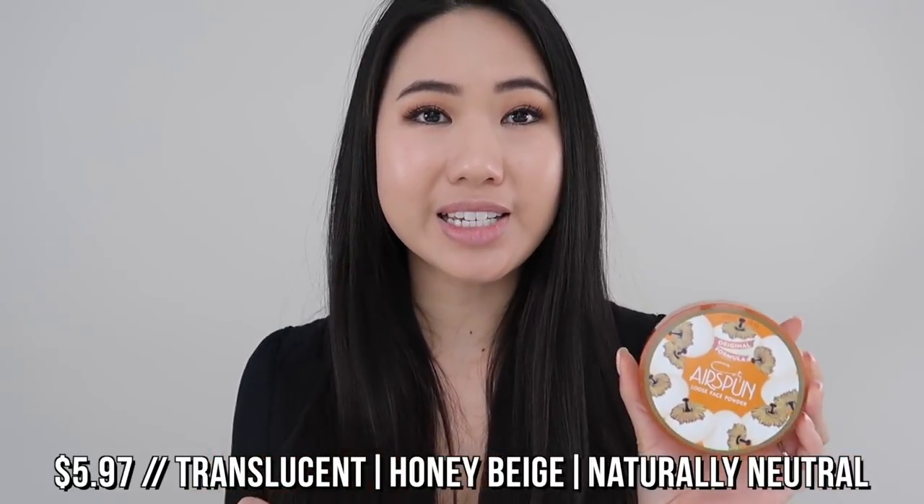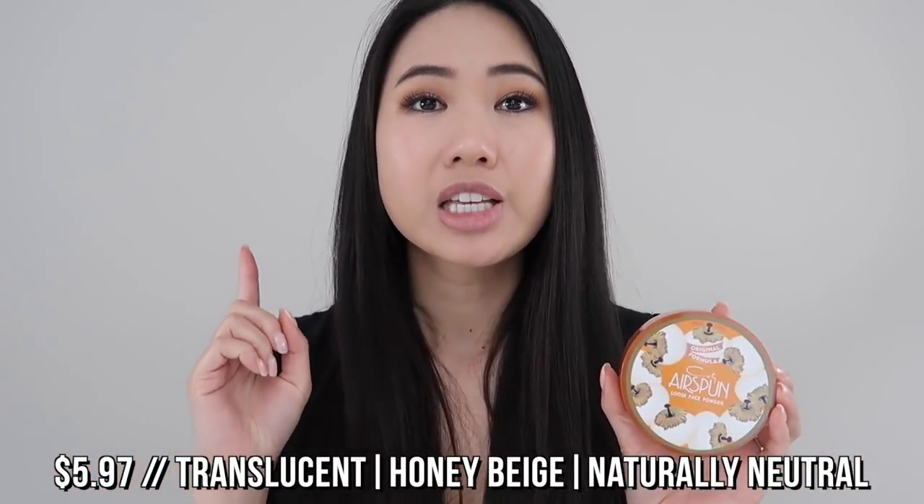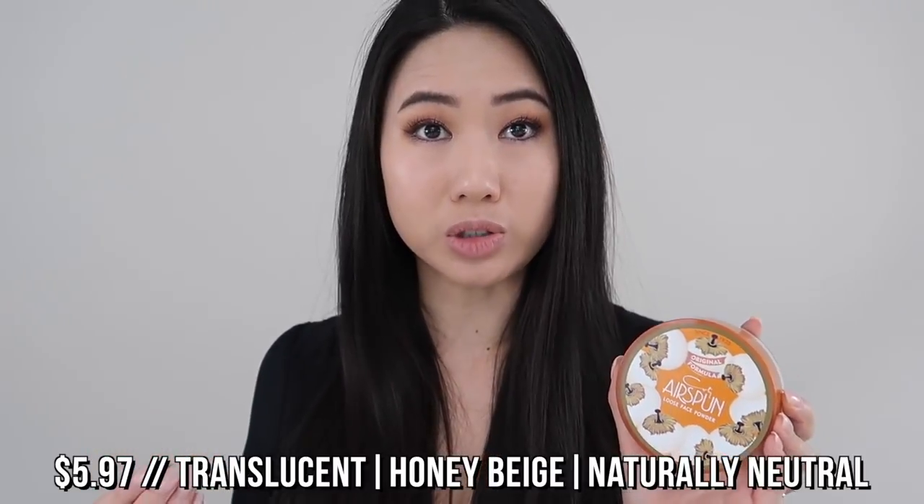The reason why I chose the Coty Airspun face powder is because it's actually number three on the list of Amazon's most wished for in makeup. So it is a cult favorite and also one of the most popular affordable setting powders on the market right now. I got this on Amazon for $5.97 and from what I was able to find online, it comes in three shades: translucent, honey beige, and naturally neutral.